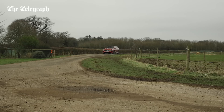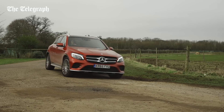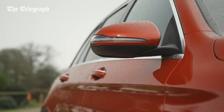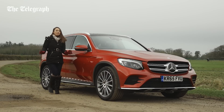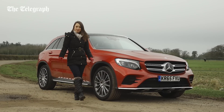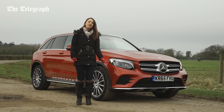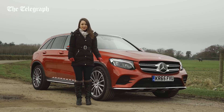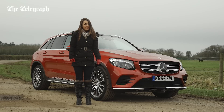Mercedes expects most GLC buyers to opt for the 250D because its CO2 output and thus tax rating is the same as the less powerful 220D. Prices start at £35,000, with the more powerful engine attracting a £1,200 premium. All things considered, we'd still put the BMW X3 as the class leader. However, the Mercedes isn't really that far behind.